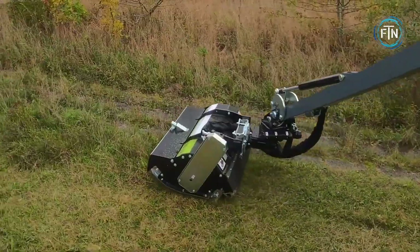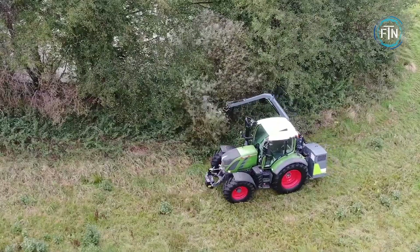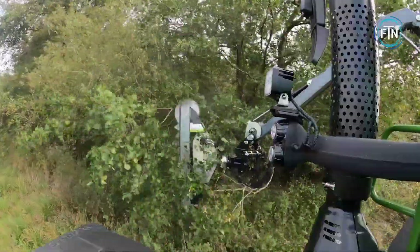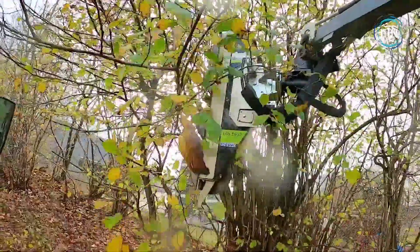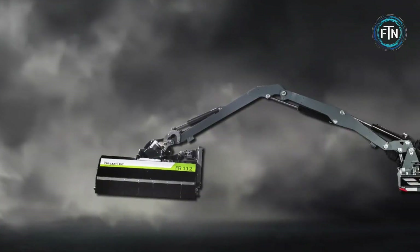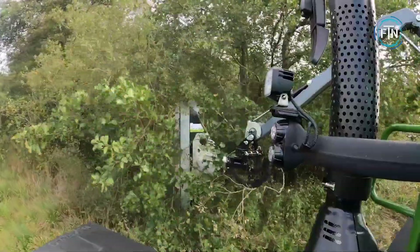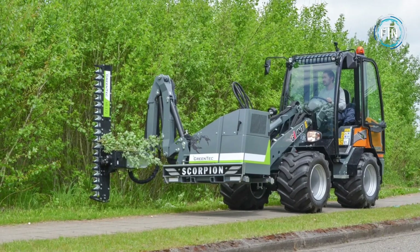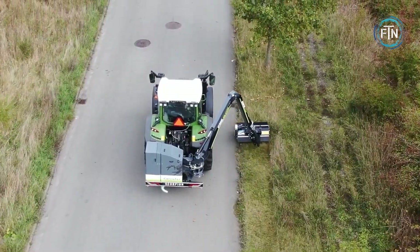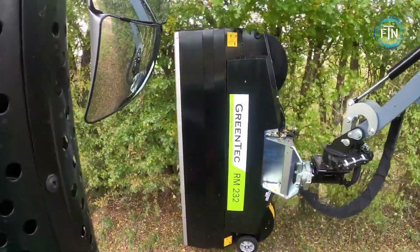At the heart of the Greentech 430 Plus is a powerful mulching head and cutting system that efficiently shreds vegetation, including trees, shrubs, and thick undergrowth. The Greentech 430 Plus offers ease of operation and compatibility with a range of machinery. It can be mounted on the front of tractors or skid steer loaders, providing flexibility in terms of equipment choices. The attachment is designed for simple attachment and detachment, allowing operators to switch between tasks quickly.